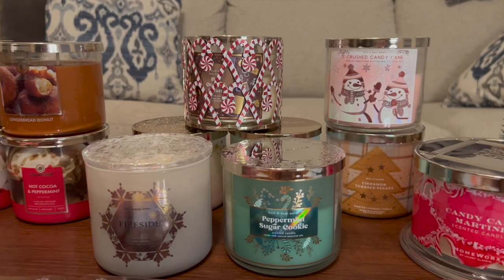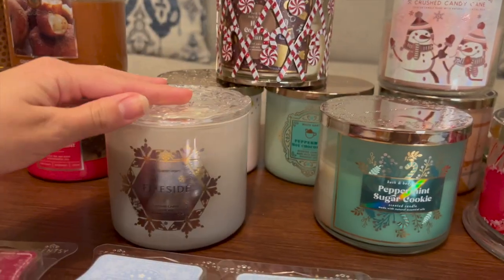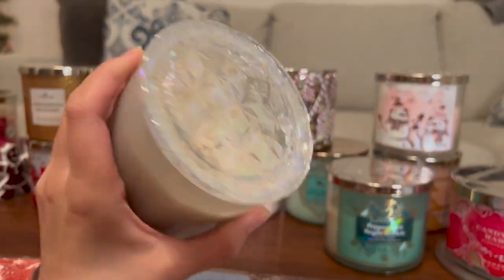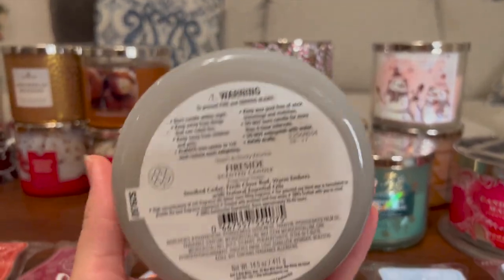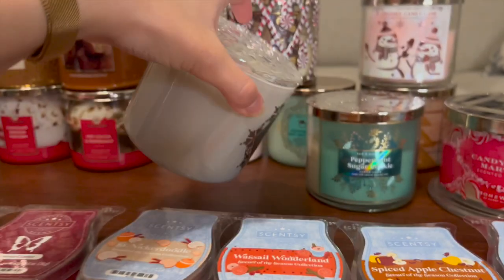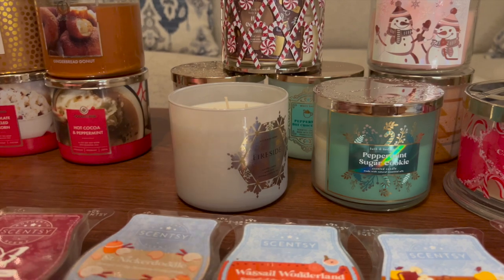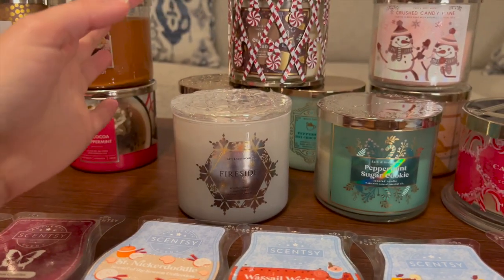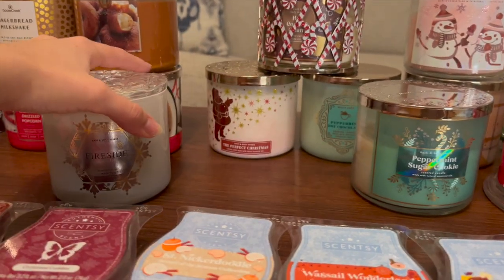I've got my Bath and Body Works set up a little weird, but it was the only thing that would work — I was too scared to stack too many candles. I have Fireside from this year in this beautiful glass lid packaging. I just picked this up at candle day, so I haven't had a chance to burn it, but the notes are smoked cedar, fresh clove bud, and warm embers. It really smells just like a fire — a little masculine. I think this will be really nice, especially when it's actually cold in Texas, which is usually January or February.